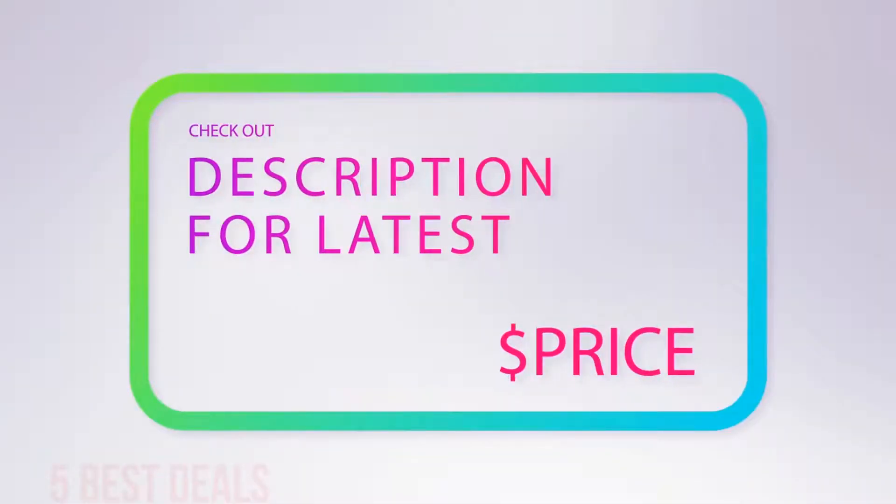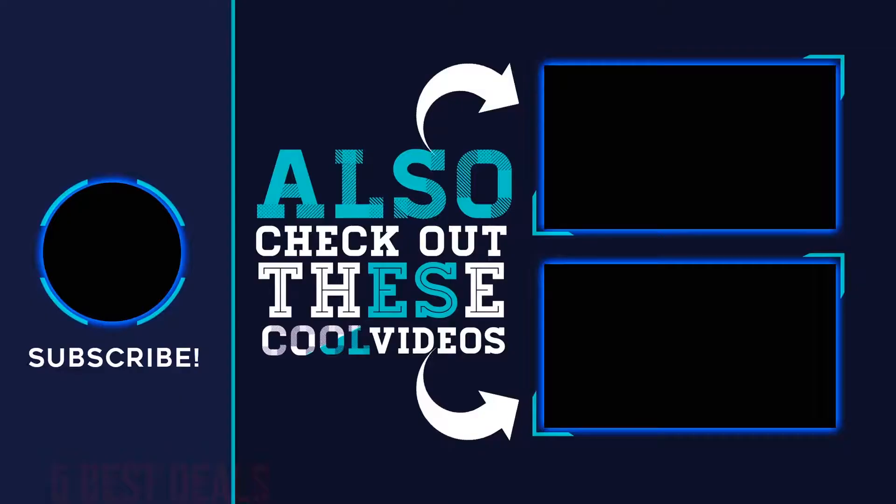The kitchen timer is also available to regulate the time set for food to get ready. For more information and the latest price, check out the product links in the description underneath the video. Thank you for watching this video — hope you found it helpful. Please remember to leave a like and subscribe to my channel. If you have any questions, you can leave a comment below.